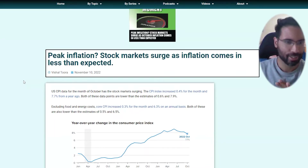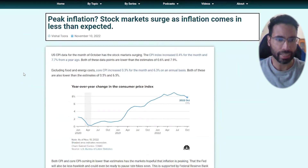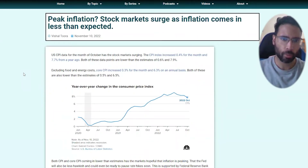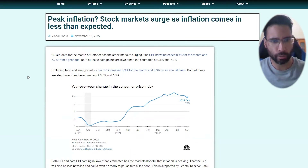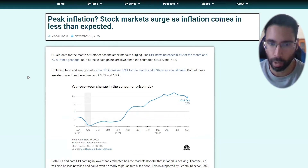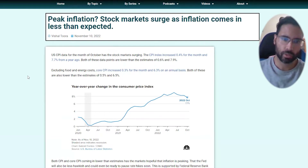There's a lot of excitement from the markets with this data because October CPI came in lower than the estimates. CPI for the month of October increased 0.4 percent and 7.7 percent from a year ago — both data points lower than the estimates of 0.6 percent and 7.9 percent. Core CPI, excluding food and energy costs, increased 0.3 percent for the month and 6.3 percent on an annual basis, both lower than the estimates of 0.5 percent and 6.5 percent.